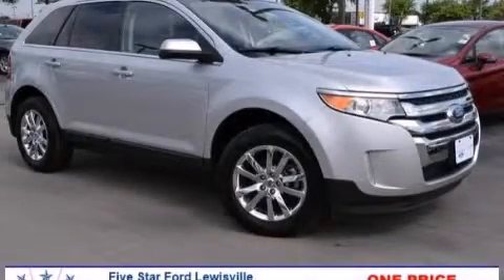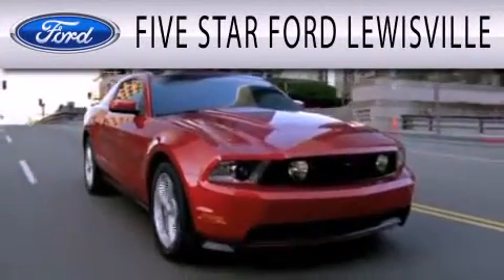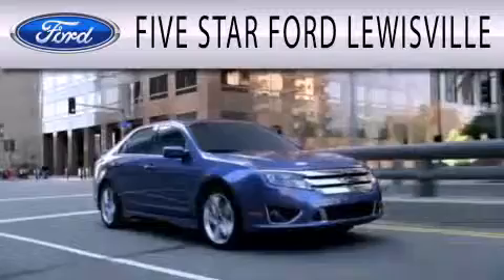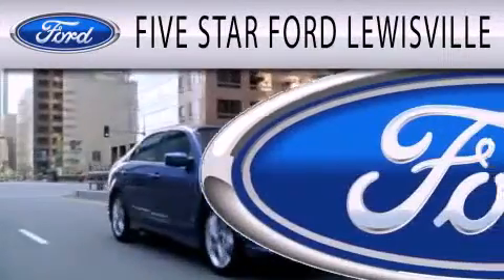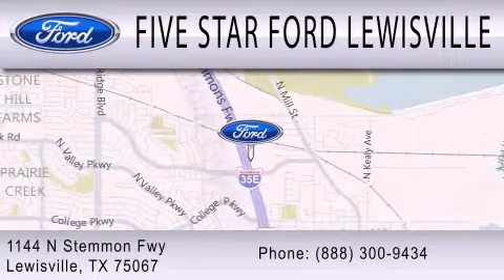Please call today to reserve this vehicle for a test drive. Five Star Ford Lewisville is dedicated to doing everything possible to ensure that the experience you have selecting your next vehicle is as pleasant as possible. We are located at 1144 North Stemmons Freeway in Lewisville.